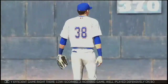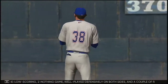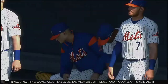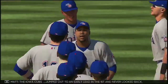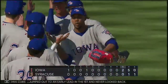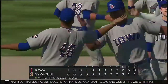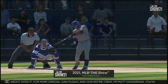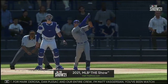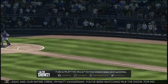Pretty efficient game right there — low scoring, 2-0. Well played defensively on both sides, and a couple of runs is all it took in this one. A 2-0 finish today. The Iowa Cubs jumped out to an early lead in the first and never looked back. Tyson Miller earns the victory on the mound. So that just about does it for Mark DeRosa, Dan Pleasak, and our entire crew — I'm Matt Vasgersian. You've been watching MLB The Show. For more, make your way over to the new website, theshow.com.